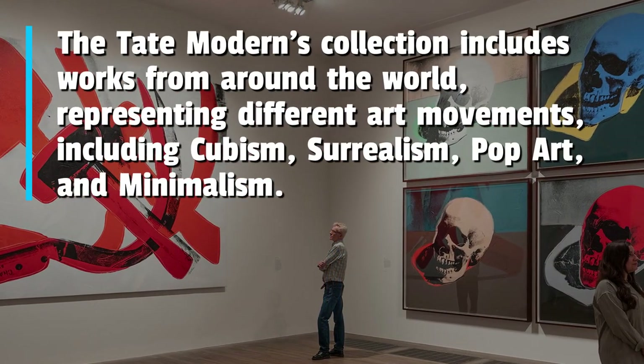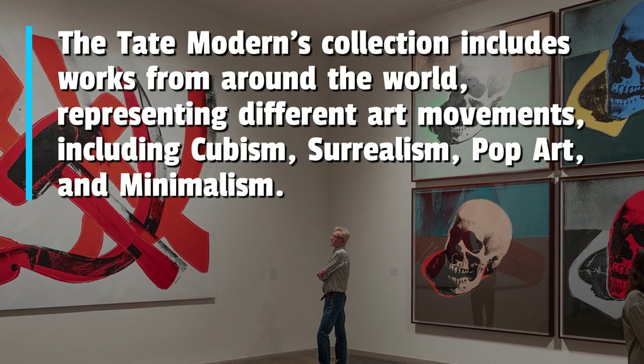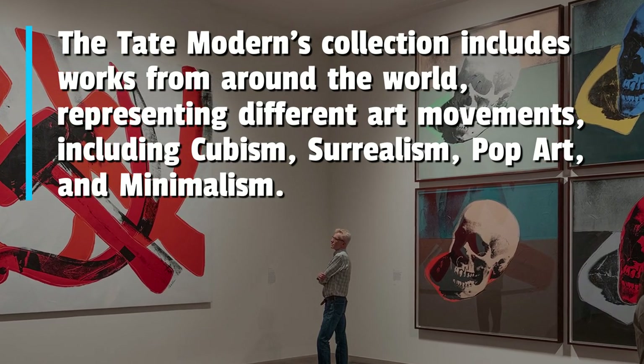The Tate Modern's collection includes works from around the world, representing different art movements, including cubism, surrealism, pop art, and minimalism.